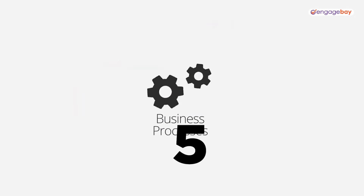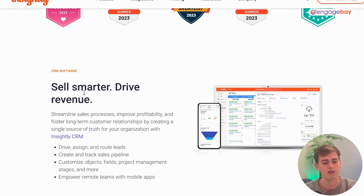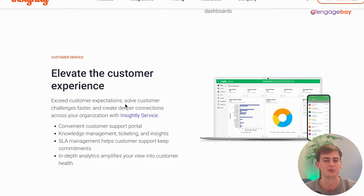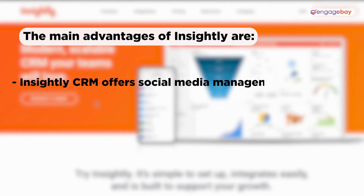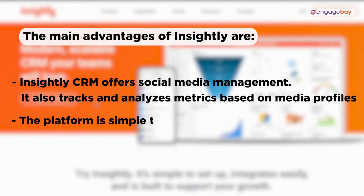The last tool on the list is Insightly. Insightly is a CRM tool that aligns marketing, sales, and customer support into one platform. You can use it for its CRM, build customer journeys, and elevate the customer experience. It's mainly targeted at small businesses to cover all their marketing and sales needs. The advantages of Insightly include social media management, tracking and analyzing metrics from social media profiles, and a simple, intuitive design.